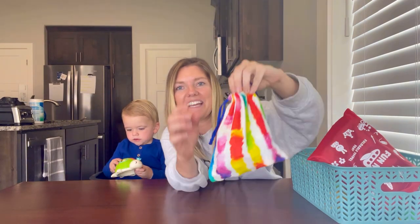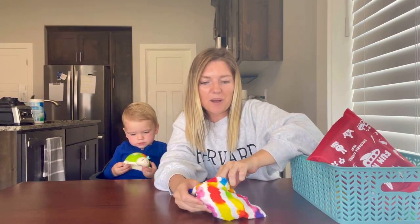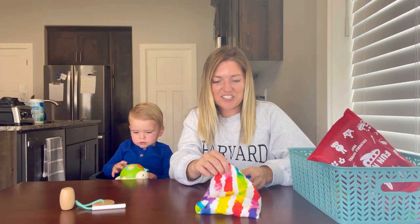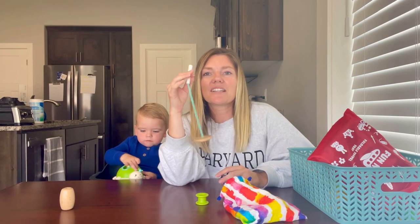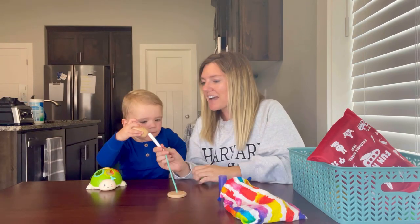Moving on to this threading game — you can find these all over the place. I have one from a subscription kit and one from a company called Mini Voyager. They create kits for kids when you're flying or on a long car trip and do a fantastic job. I'll link their company below if you want someone to put together a package for you. With these threading games you just need a piece of string with a stopper at the end and practice threading the shapes through.